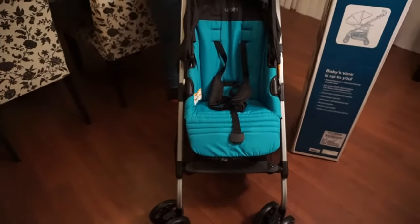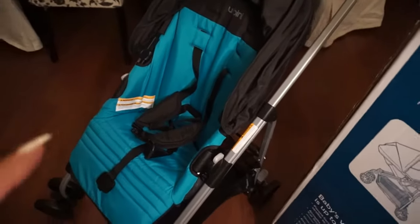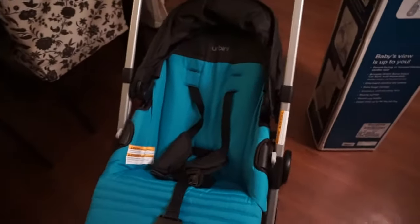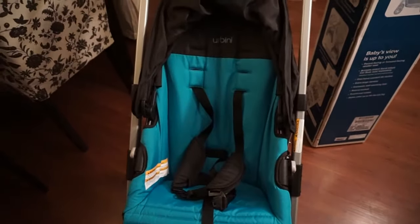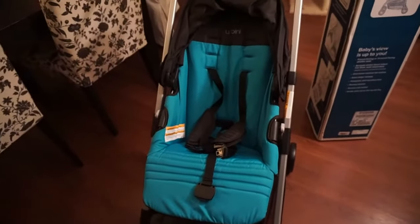We're going to use Brady to demonstrate. The seat also reclines — there's a little latch on the back that you push up, and that's what makes the seat go back. There are three settings: there's this one, the really high one, and then a middle one. Yeah, three settings.